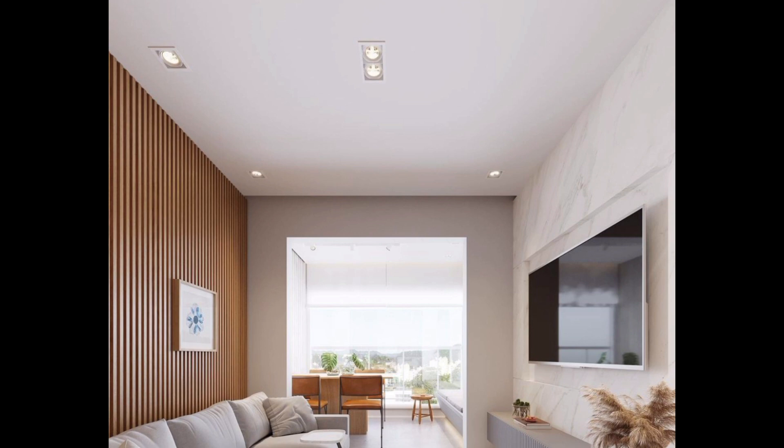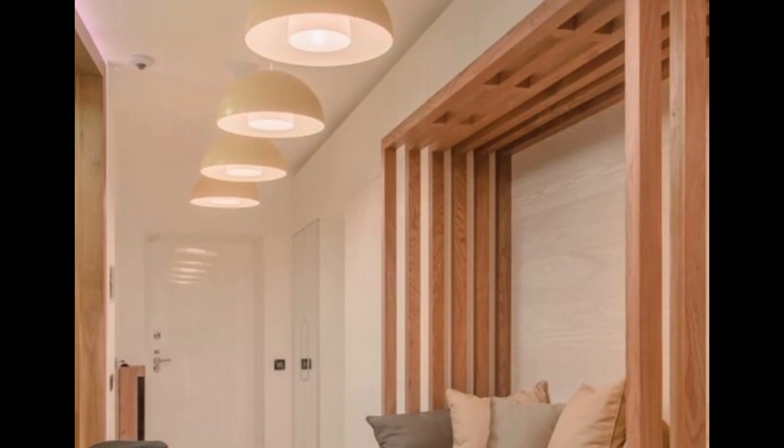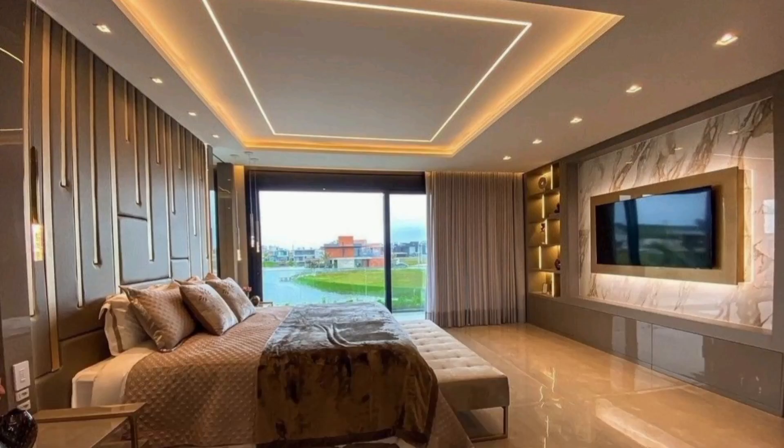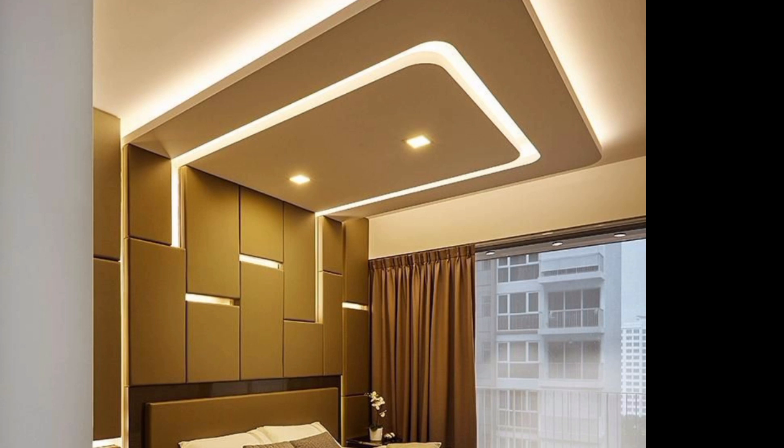Let's recap. False ceilings make your room look amazing, hide the messy stuff, make it quieter, and keep it comfy. Plus, they are not a hassle to install. So whether you want a modern look, a peaceful vibe, or just want to hide those pesky wires, false ceilings have got you covered. Transform your ceiling, transform your room — elevate your space with the magic of false ceilings.